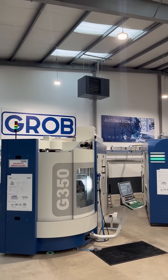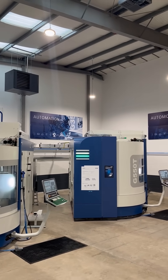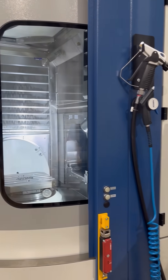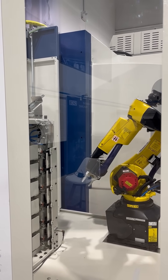Took a little tour of the showroom myself. Of course it's in its pre-event state — the team are really excited about next week. Saw the machines: the G350, the 550, and the 150 that they've chosen to put automation on this time.